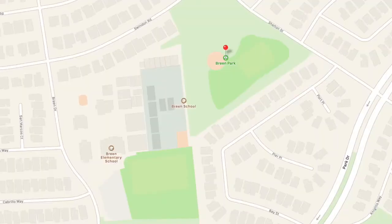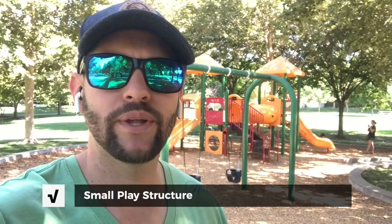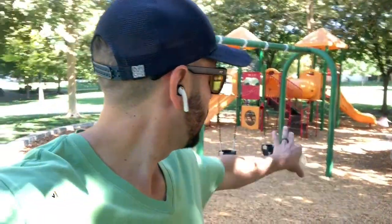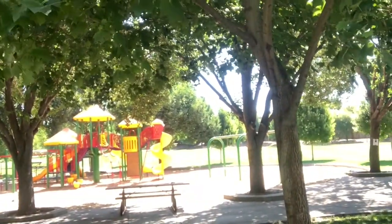So Breen Park actually backs up to Breen Elementary right here in Rockland, California. I love it here. There's tons of shade. There's a nice walking trail that goes around the whole park. Lots of grass. Even this playground behind me — this is the smaller playground, probably for ages 2 to 6. This area is completely shaded, and then you have some picnic tables in the middle that are shaded, which is nice. And then you have a whole other large playground.